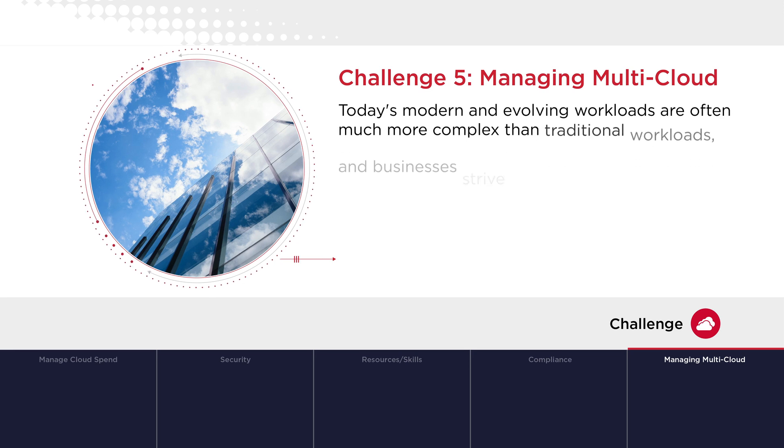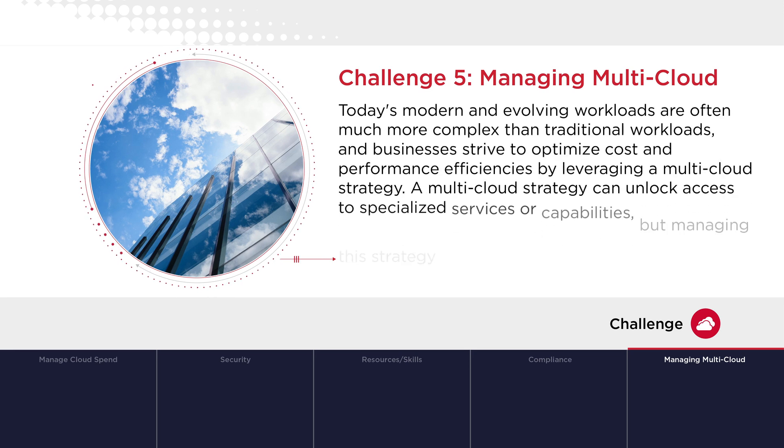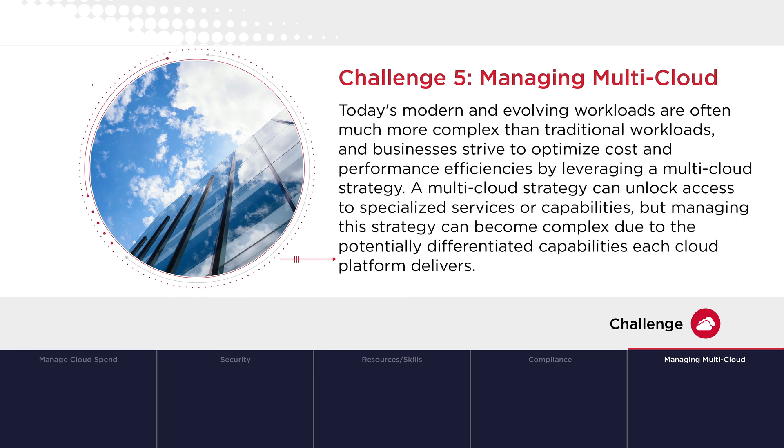Challenge 5 – Managing Multi-Cloud: Today's modern and evolving workloads are often much more complex than traditional workloads, and businesses strive to optimize cost and performance efficiencies by leveraging a multi-cloud strategy. A multi-cloud strategy can unlock access to specialized services or capabilities, but managing this strategy can become complex due to the potentially differentiated capabilities each cloud platform delivers.